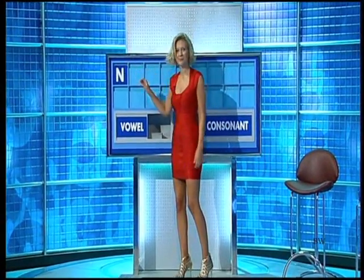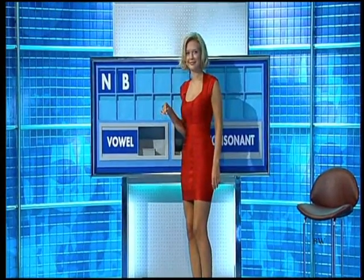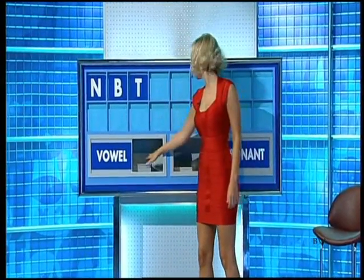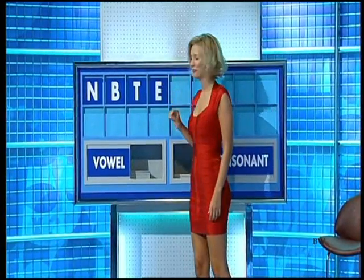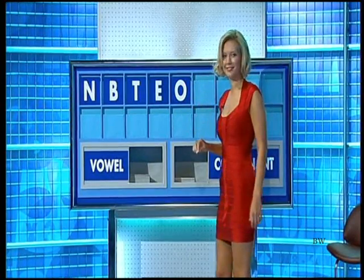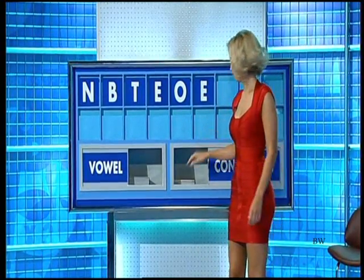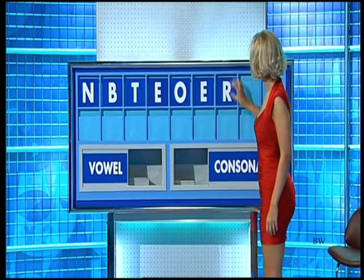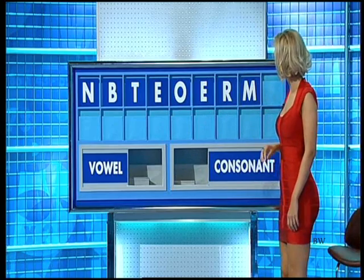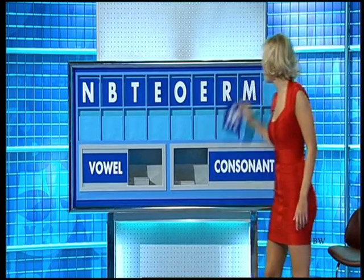N. And another. B. And another. T. A vowel, please. E. And a second. O. And a third. Another E. A consonant. R. Another consonant. M. And a final consonant, please. And a final M.